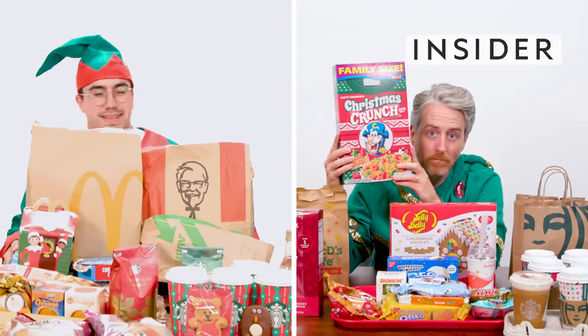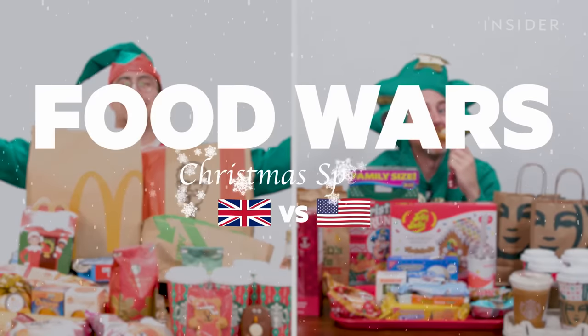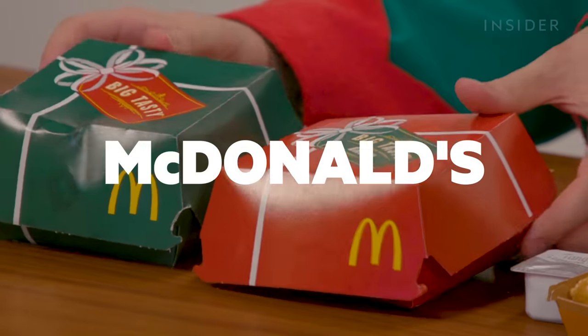From a Christmas pizza to reindeer cake pops, we wanted to compare all the fast-food Christmas menu items in the UK and the US. This is Food Wars. Happy holidays, everyone. I'm supposed to be a Christmas tree, according to Target. I think I look more like a decorative frog man.